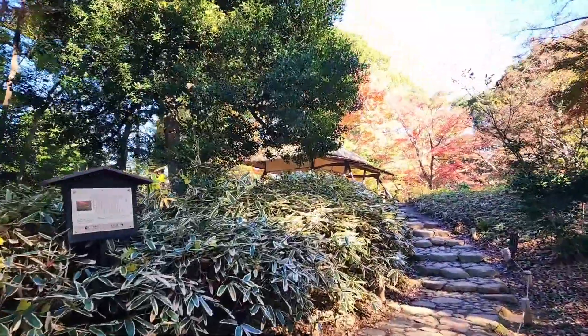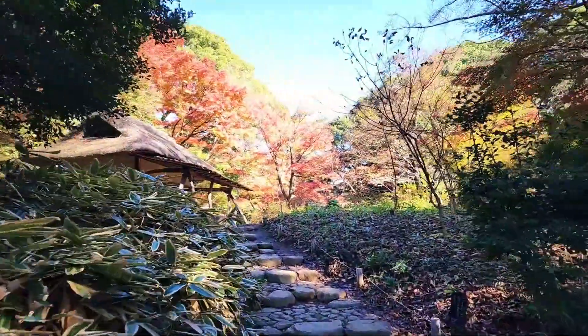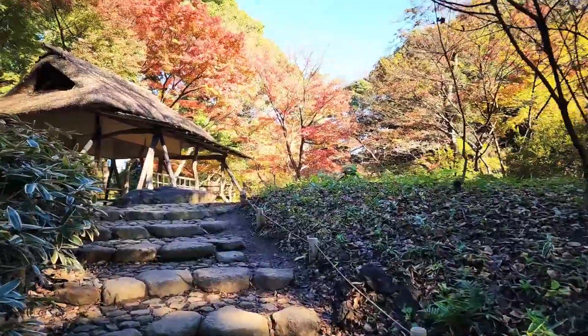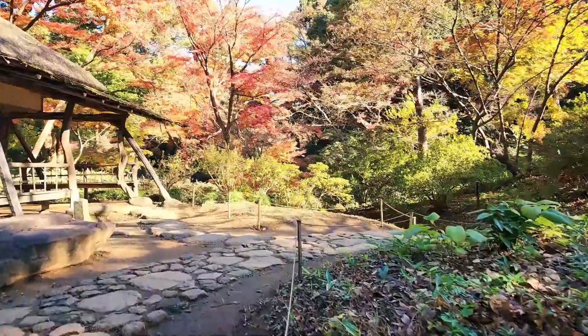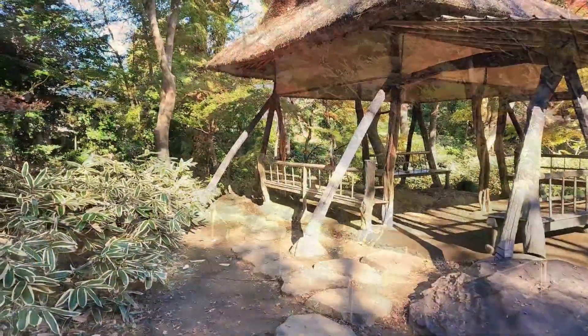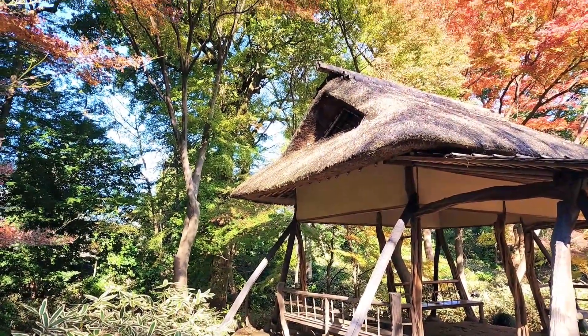This is the road leading to Tsutsuchi Tea House. This is the Tsutsuchi Tea House.